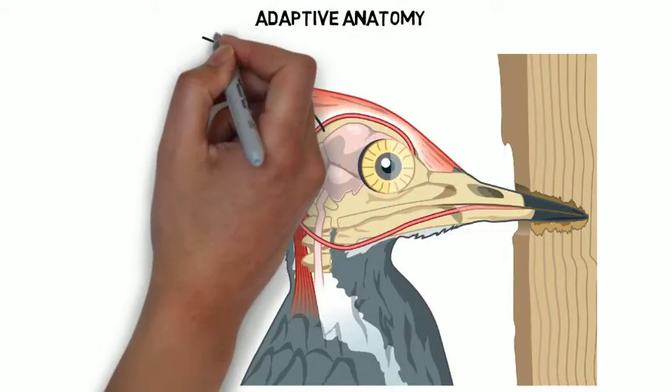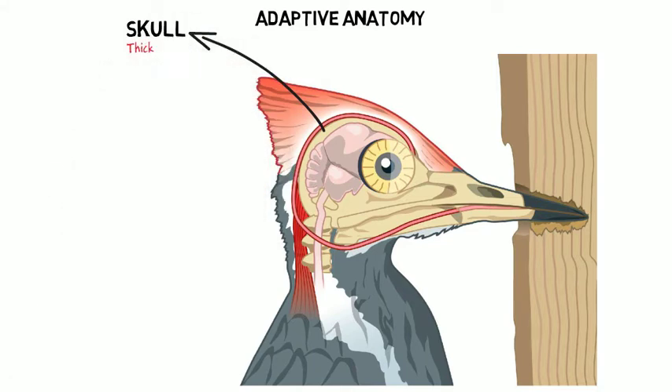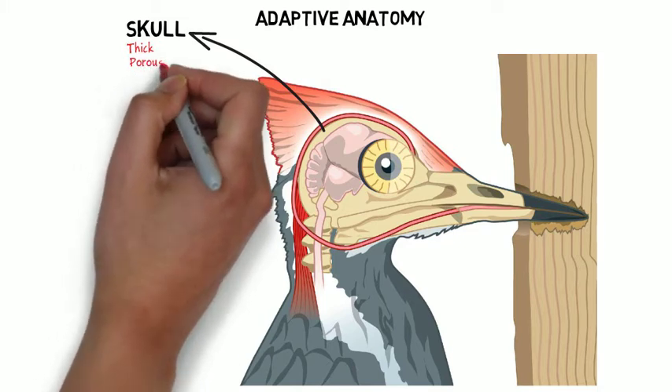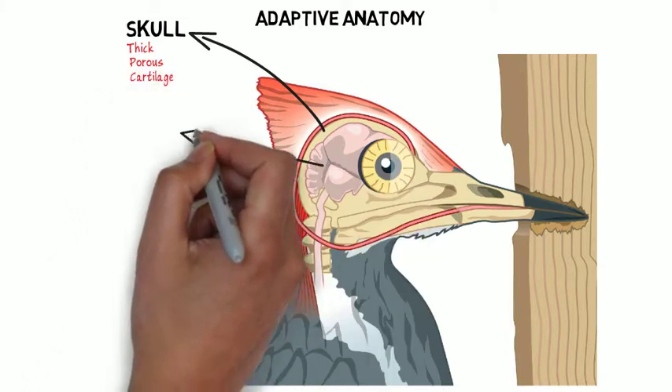The Skull. The woodpecker's skull is very strong and thicker than most birds. Despite the thickness, its skull is porous, almost like a sponge, preventing vibrations from reaching the brain. Around the skull is cartilage, adding another layer of padding to absorb the shock.